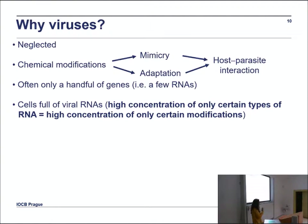My idea is to use viruses as a model system. Viruses have been very neglected from the point of view of RNA modifications — many were detected in the 70s and 80s, but nobody ever mapped them. We know viruses are always under huge evolutionary pressure, so whatever modifications they keep must be very important. There are only two reasons they would keep a modification: mimicry, meaning the virus is pretending to look like a host RNA, or adaptation, meaning the virus uses the RNA modification to recruit cellular machinery. In both cases, it represents a fascinating host-parasite interaction.